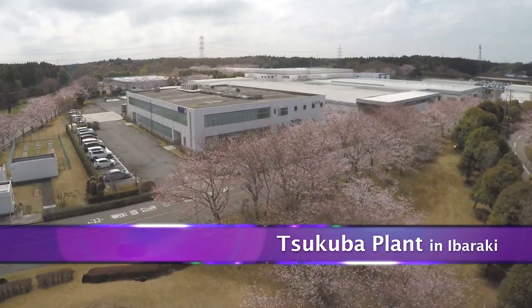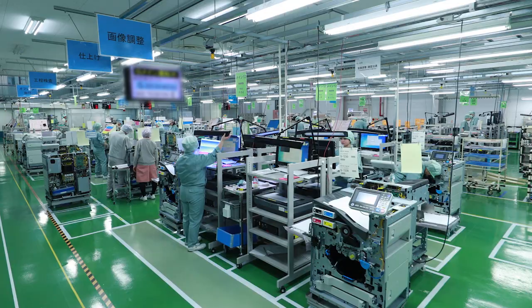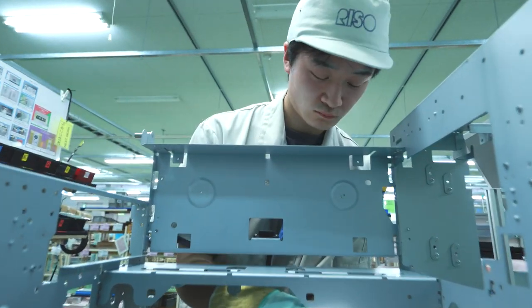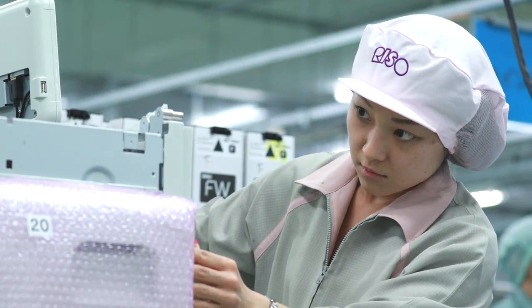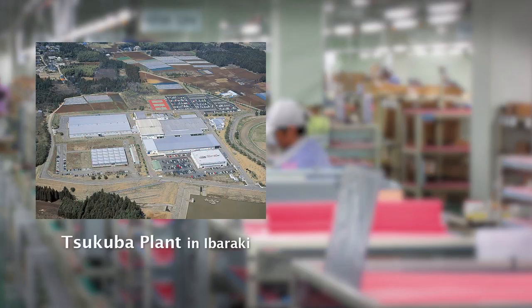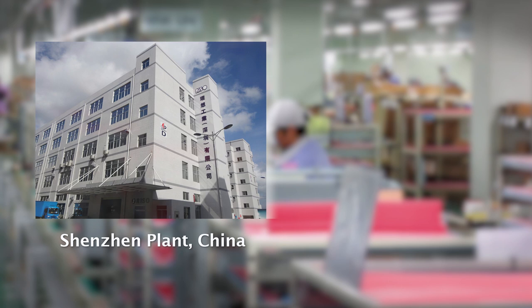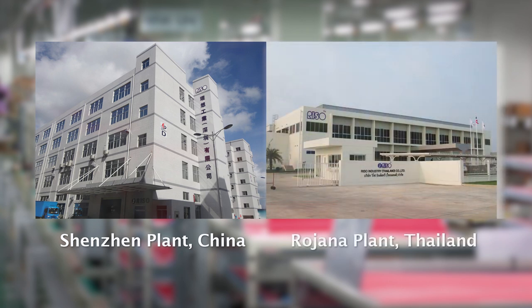In the manufacturing factory, we have a manufacturing system that takes advantage of Riso's unique strengths in integrated end-to-end production, from development and manufacturing to sales and support. Our manufacturing centers in Japan are mainly producing ComColor hardware and consumables. Overseas, our Shenzhen plant in Guangdong Province, China, and our Rojana plant in Ayutthaya Province, Thailand, are producing RisoGraph hardware.